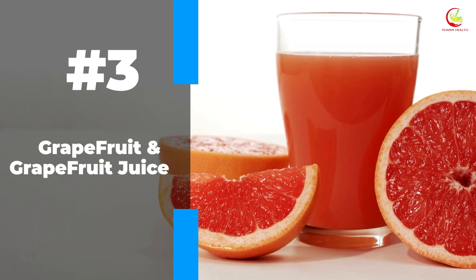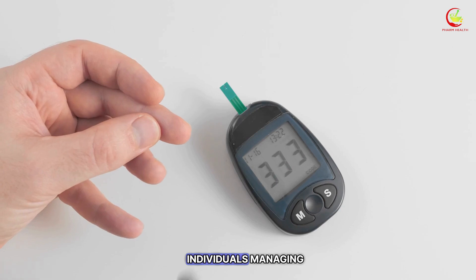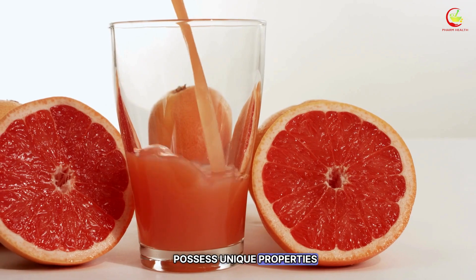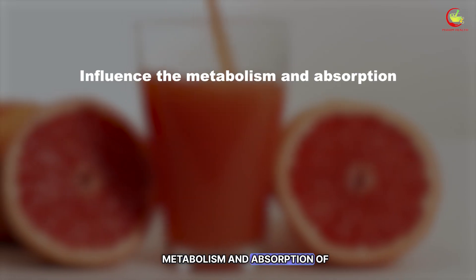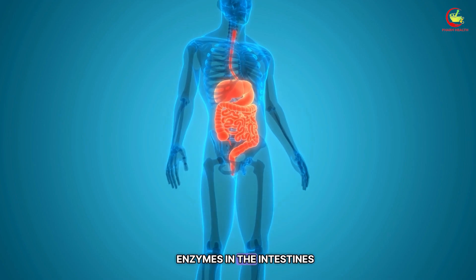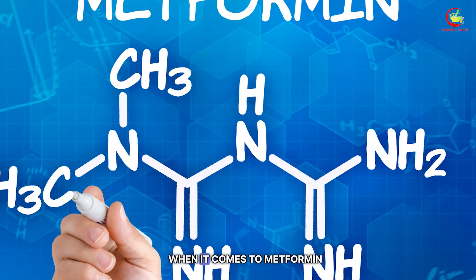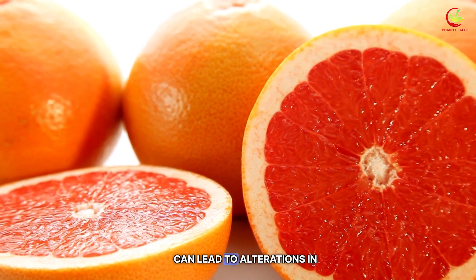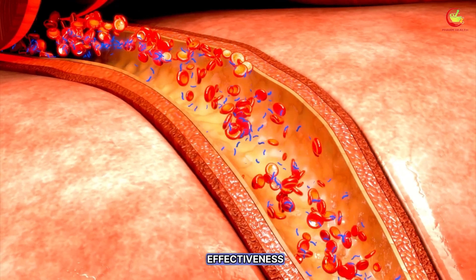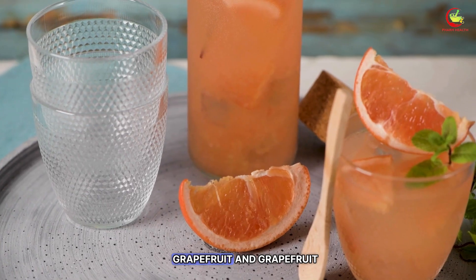Number three: grapefruit and grapefruit juice. The interaction between grapefruit and metformin is a notable consideration for individuals managing diabetes with this medication. Grapefruit and its juice possess unique properties that can influence the metabolism and absorption of various drugs, including metformin. The compounds found in grapefruit can affect the enzymes in the intestines responsible for the breakdown and absorption of many medications. When it comes to metformin, the presence of grapefruit can lead to alterations in how the body processes this medication, potentially resulting in decreased effectiveness. It is advisable for those taking metformin to steer clear of grapefruit and grapefruit juice.